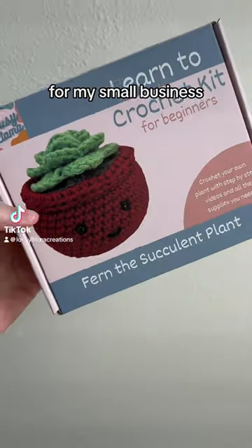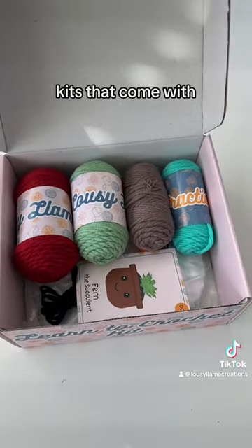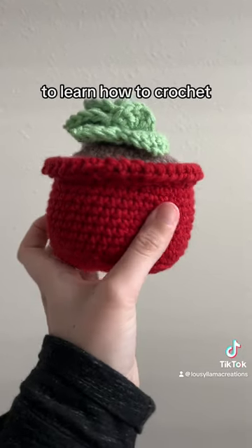I just took a massive risk for my small business. If you don't know, I sell learn-how-to-crochet kits — kits that come with left and right handed videos and all the supplies you need to learn how to crochet.